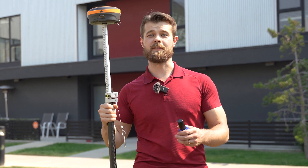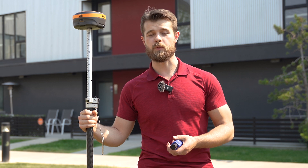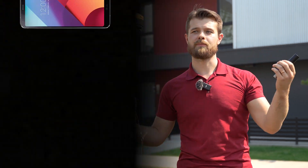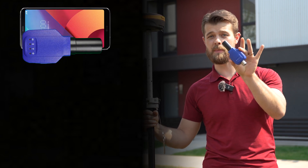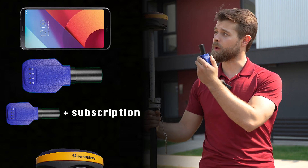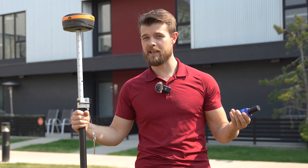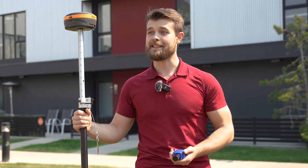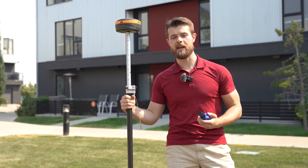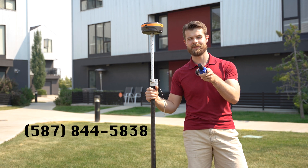To review: GNSS is our overlapping term, and under that we have GPS, which is the common term you hear. The levels of accuracy from least to most accurate are: tablets and cell phones, sub-meter receivers, sub-meter receivers with L-Band subscriptions, and RTK which is the most precise. These vary tremendously in price from a couple of dollars to tens of thousands of dollars. Give me a call — Rayal with Benchmark — and I'll find the perfect solution for you. My number is 587-844-5838.